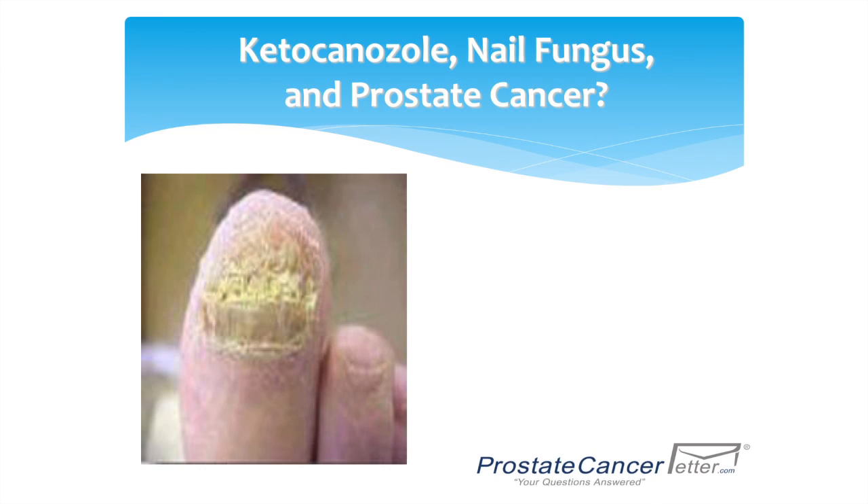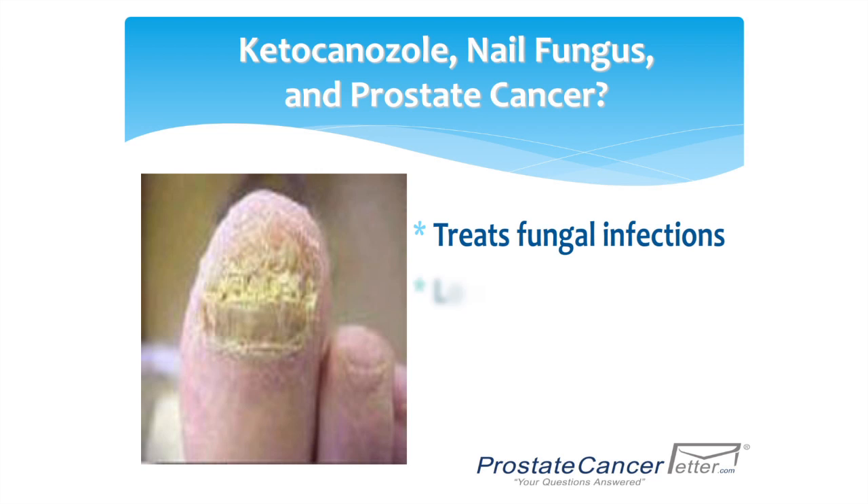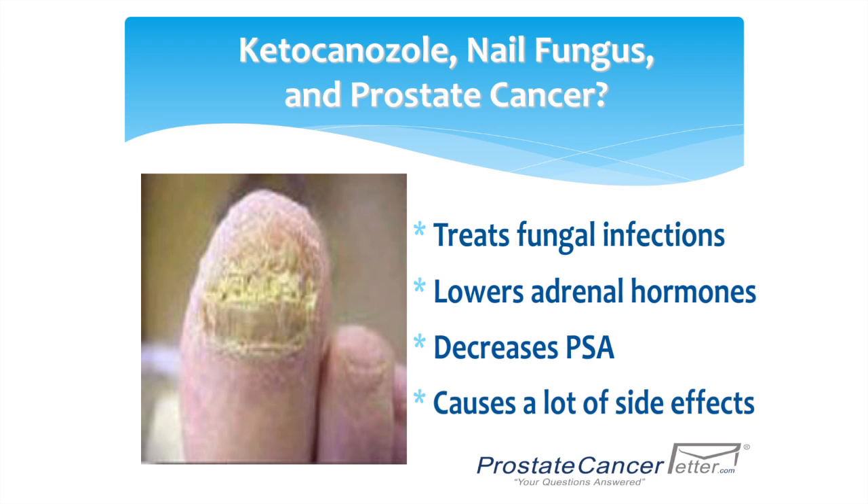Ketoconazole is an old medication used to treat nail fungus. It was found that men taking this medication had lowering of their testosterone and their PSA started to go down, and they actually did better with their prostate cancer. The problem is they had a lot of side effects.